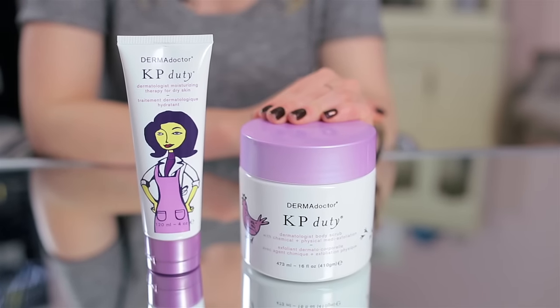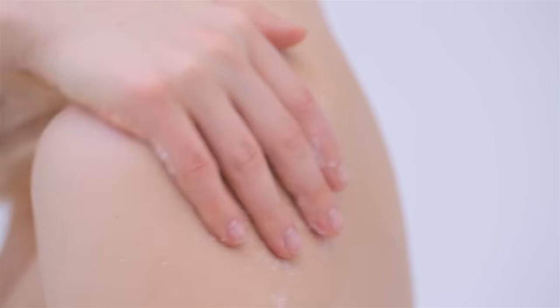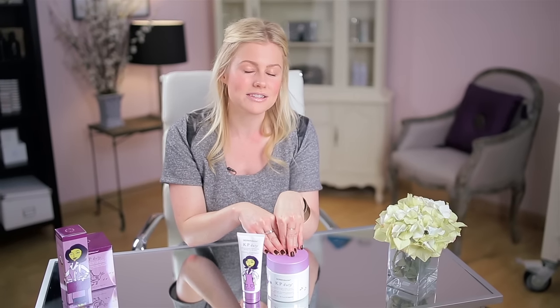So it turns out I'm not alone. Millions of people have the exact same thing, and I'm so excited because I finally found a dermatological-grade solution that works to treat this and so much more.